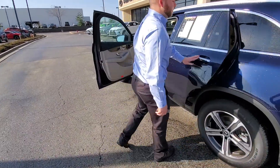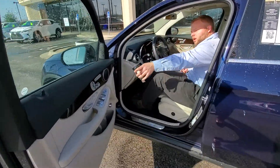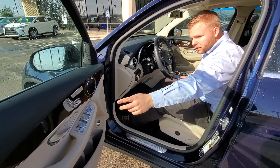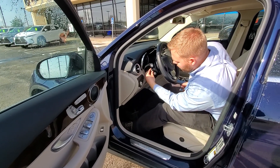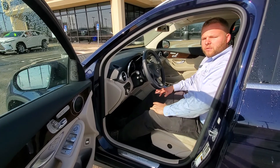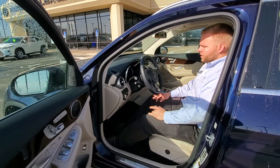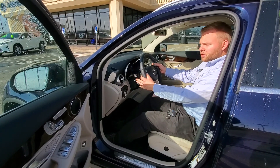Moving to the front here — you have all your seat controls on the door, push-button start, heated seat right here, and heated steering wheel controls right here. It's a turbocharged four-cylinder engine with a nine-speed automatic transmission that you can put in manual mode. You can shift with the paddle shifters as well.